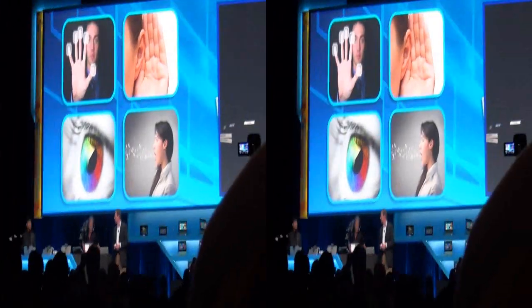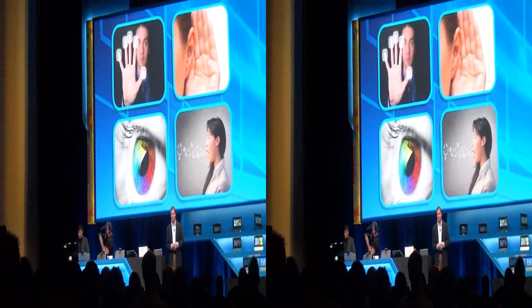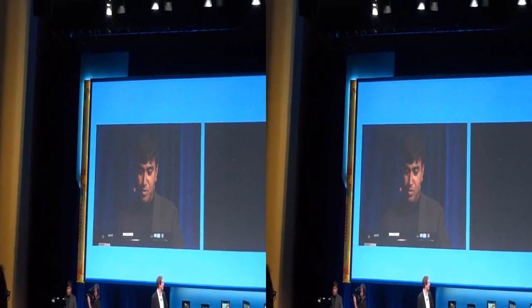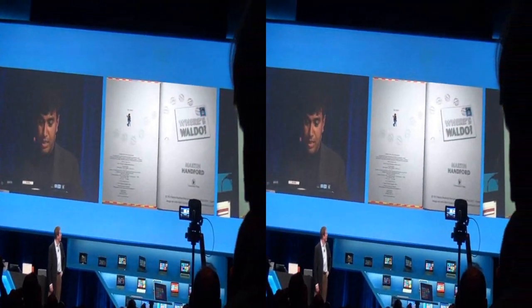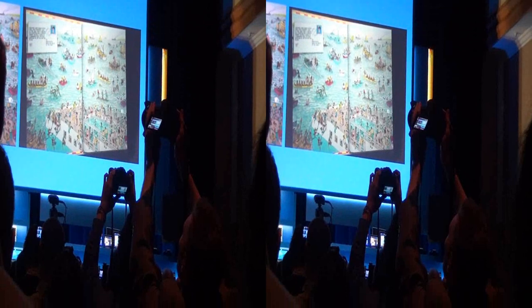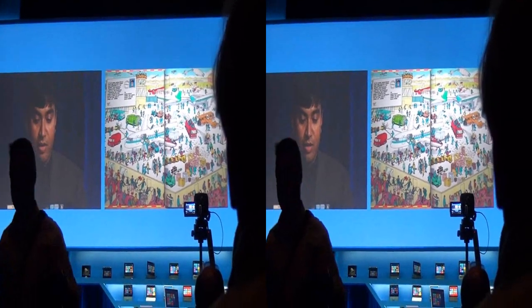Imagine the computer being able to track your eyes. Working with our partner Tobii, we are developing eye-tracking technology. Here's one of the most popular games with kids in the US — Where's Waldo. The task is to find Waldo, and you can see my eye tracking on the screen as I search. There he is — I can find Waldo simply by moving my eyes. Imagine immersive, intuitive gaming and fun content enabled simply by tracking where you're looking on the screen.